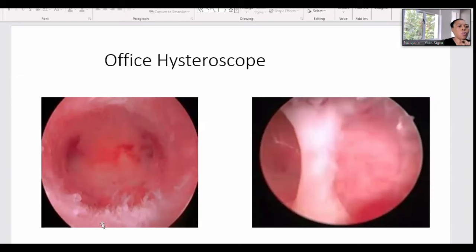When we do an office hysteroscopy, this is how a normal cavity should look — that is on the left. On the right side, it shows a cavity that has an abnormality, which can actually be explained by the HSG that we've seen.